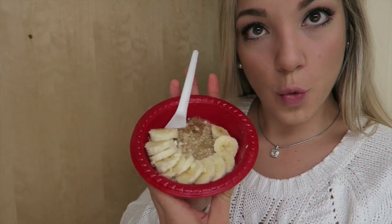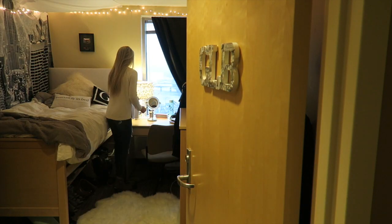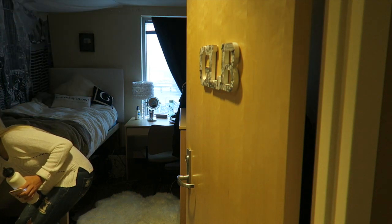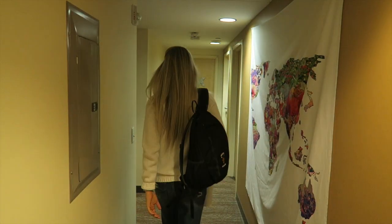I put some almond butter in my oatmeal and cut up a banana — it's the best ever, so good, and that's literally what I eat every day. I'm just grabbing my Hydro Flask, which is my favorite water bottle, then my phone, turning on my lights, and heading off to class. Thanks so much for watching this video — I'll see you in my next one. Bye!